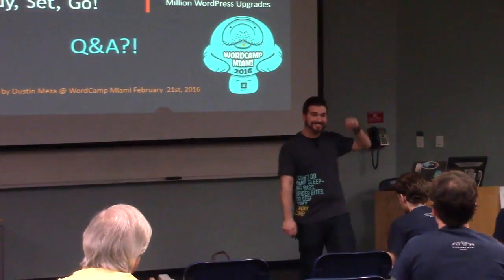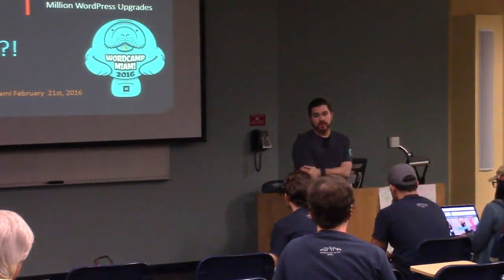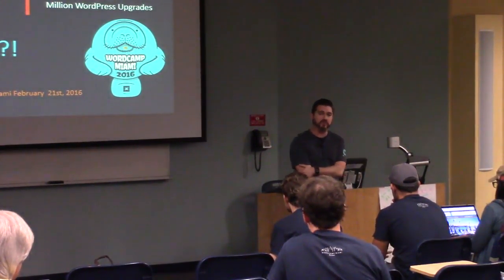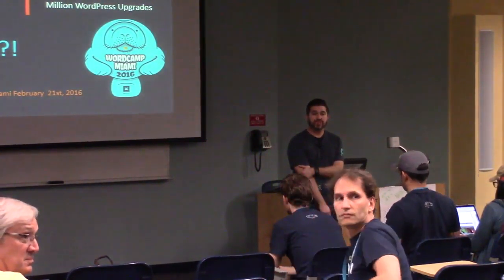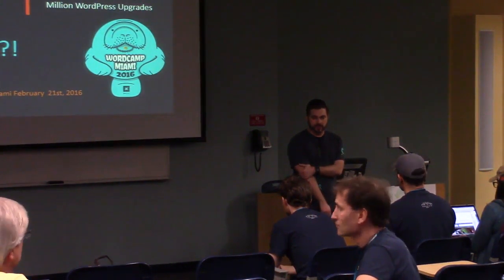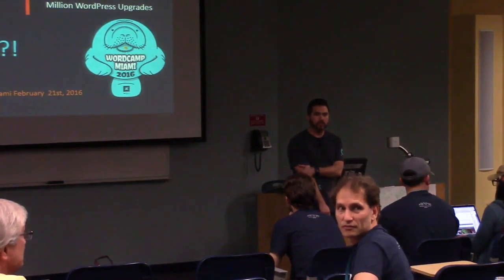On upgrading plugins in staging: start in staging — upgrade plugins there so if the site breaks, it's no big deal because nobody's going to your staging site. And do it one plugin at a time. Don't push 'Update All' because something's going to break and then you're going to have to take it apart one at a time.